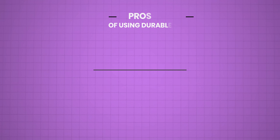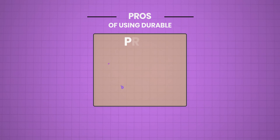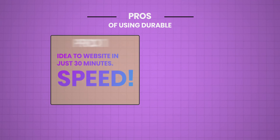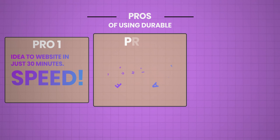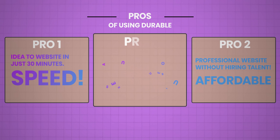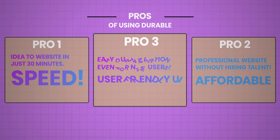So let's go through the pros and cons. The first pro is speed — I went from idea to website in under 30 minutes. The second point is I managed to create a professional website without hiring an expensive web designer. The third point is easy customization, even if you're not tech savvy.